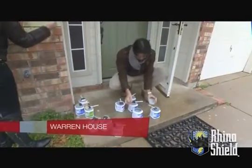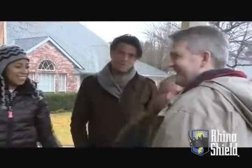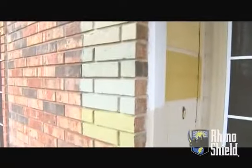With 13 colors to pick from, this is a Curb Appeal record. What we're picking today are brick colors, siding colors, and door colors.